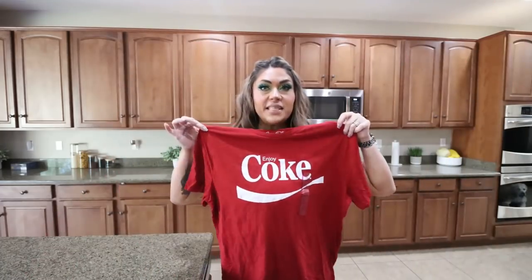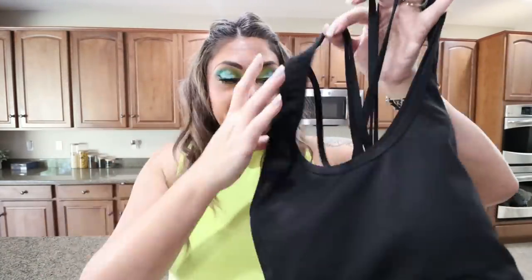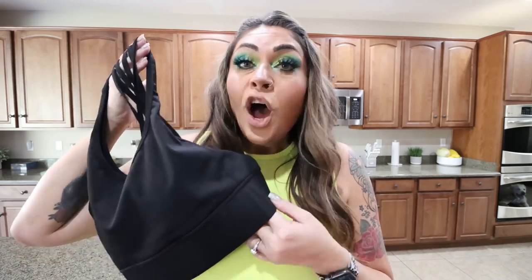I can't go to Ross without stopping by the clothing section — they had some really good things. First, I picked up this Coke shirt for Troy. You guys know his obsession with Diet Coke. He loves having graphic tees to wear since it's hot here every day. And then in the clearance section for $5.50, I found this long-line sports bra. This thick band around the base is so nice — such good quality, and I absolutely love the little strappy design in the back. Always check your clearance section at your local Ross.